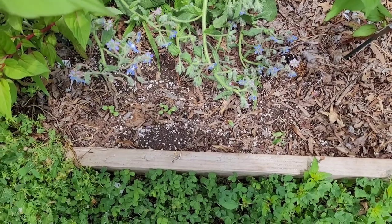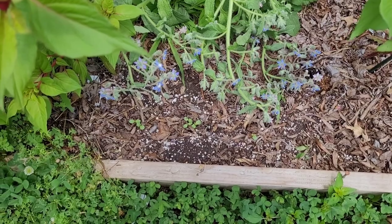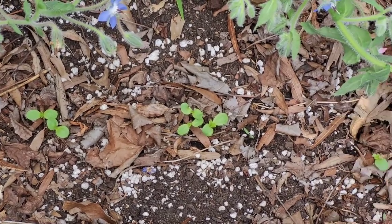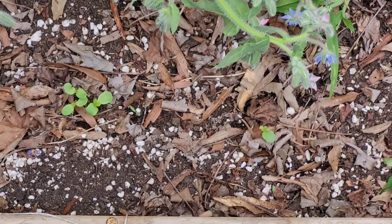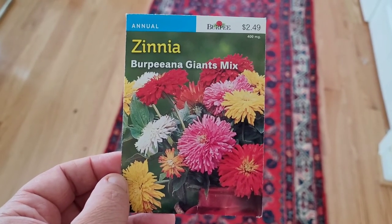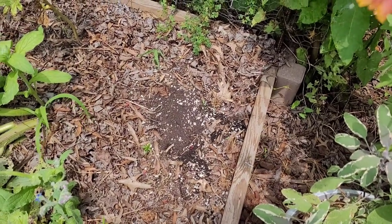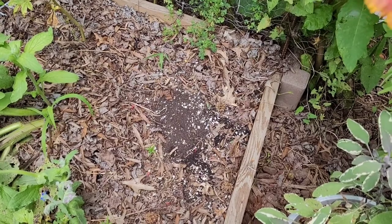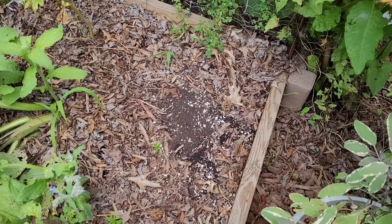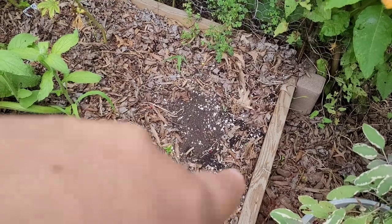I thought I'd show you some of the things I have planted for the fall season so far. Down here we have some zinnias I planted along the area where we had some garlic plants before that I pulled up a few weeks ago. I don't see anything sprouting yet, so the seeds may be too old. I also planted some chocolate sunflower seeds over here about a week ago. If I don't see anything in the next day or two, I'll probably plant some more sunflower seeds.